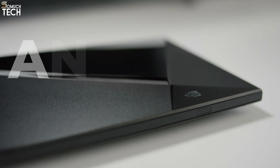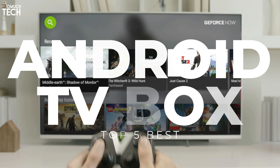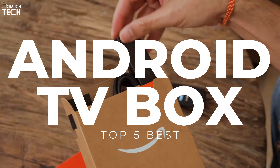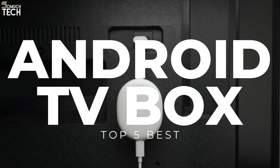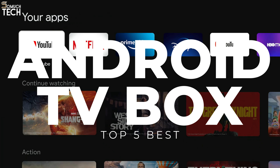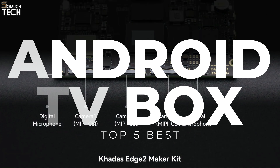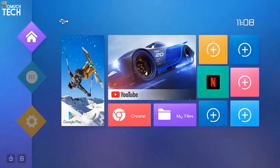Hello everyone! Welcome to the SoMuchTech channel. Having bought one of the best TVs money could buy a few years ago, you might be disappointed to discover it's not as smart as it used to be. Sometimes, the only way to cure sluggish menus and outdated apps is to upgrade to the best Android TV box to match your needs. That's why in today's video, we will break down the top 5 best Android TV boxes you can buy this year, based on online reviews, product quality, and price. I have included links in the description down below. So, let's get started.